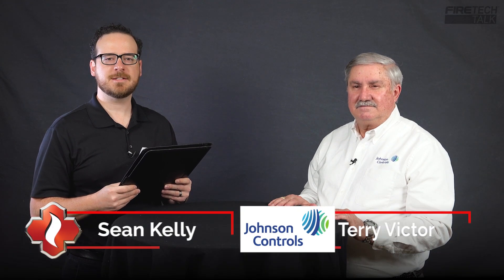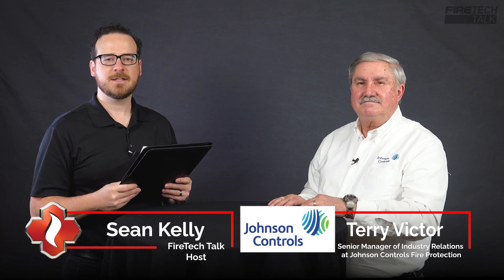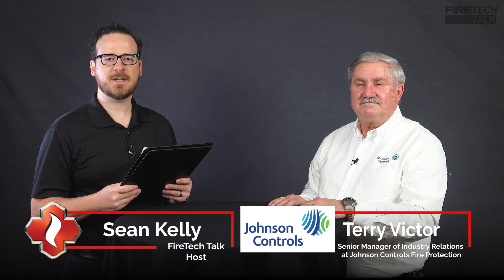Hi, and welcome to Fire Tech Talk. I'm your host, Sean Kelly, and today we are speaking with Terry Victor, Senior Manager of Industry Relations at Johnson Controls Fire Protection, about NFPA 915 and how remote inspections are shaping the industry. Terry, thanks so much for joining us. Well, thank you for having me, Sean. It's a privilege to be able to do this interview with you and hopefully teach everybody a little bit about what NFPA 915 is all about.